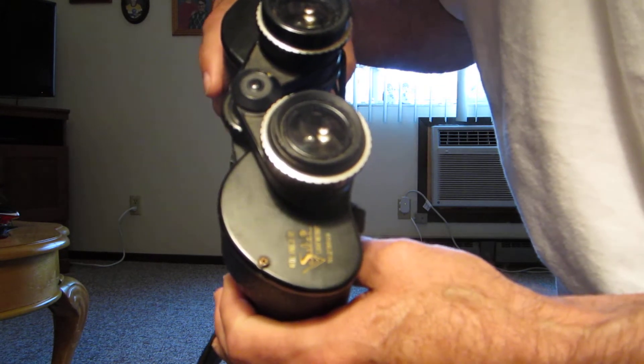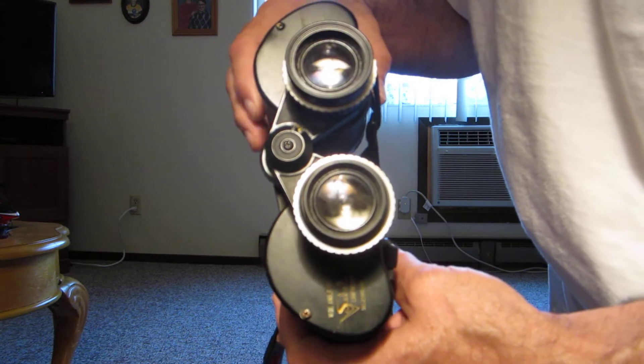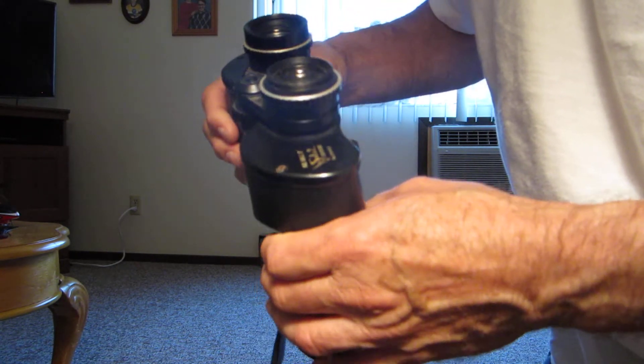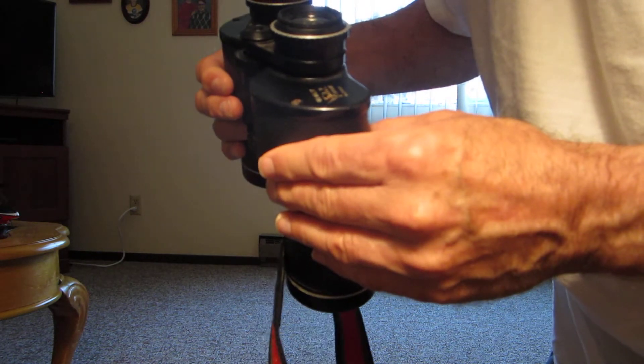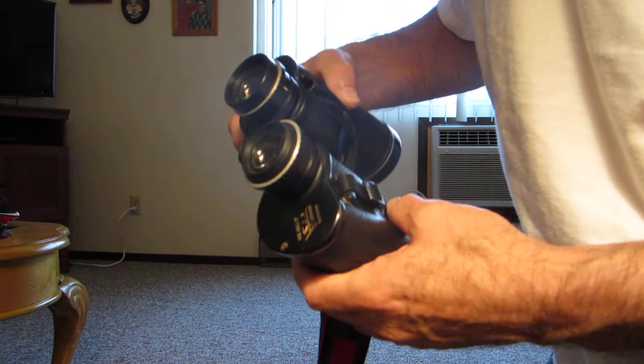These have a field of view of 525 feet at a thousand yards. There's not too many binoculars that will do that. I have seen some about 580. And it has a 10 degree wide exit pupil. So it's got a nice wide angle, and I like these quite well.